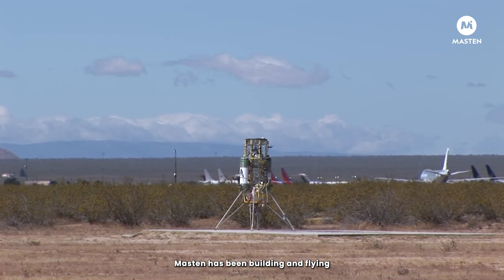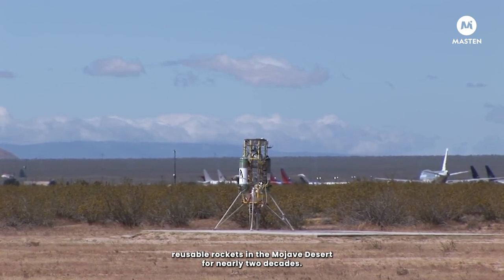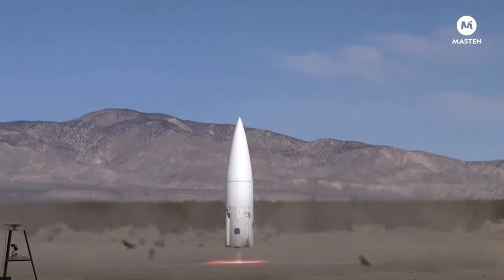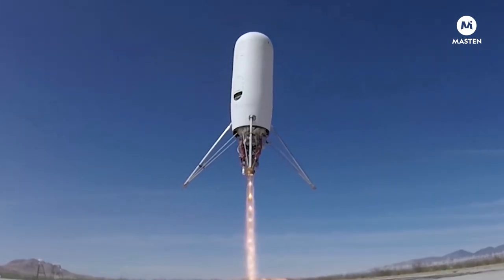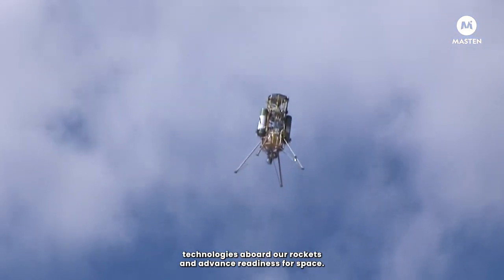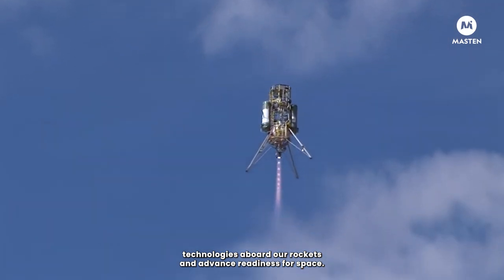Mastin has been building and flying reusable rockets in the Mojave Desert for nearly two decades. Our test flights help government, defense, and commercial customers validate technologies aboard our rockets and advance readiness for space.